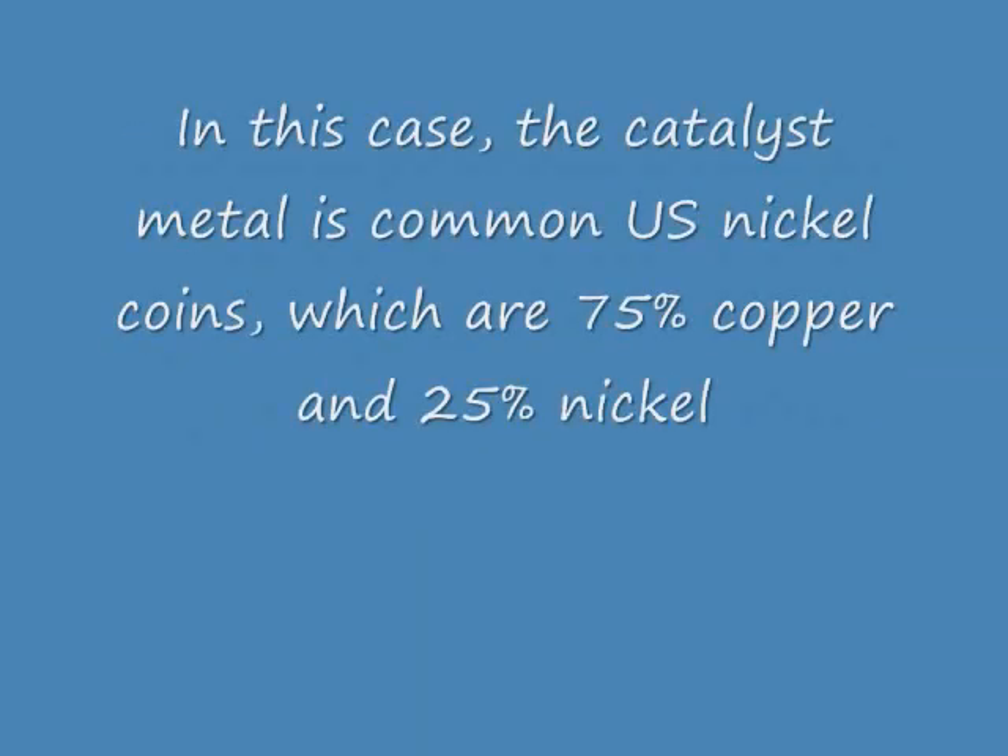In this case, the catalyst metal is common U.S. nickel coins, which are 75% copper and 25% nickel.